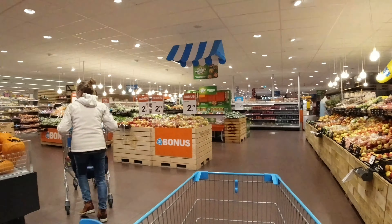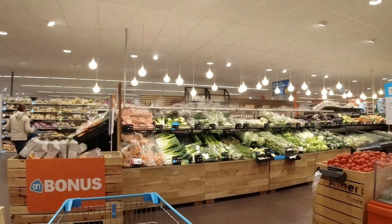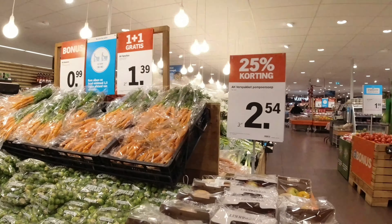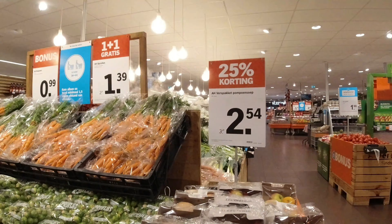I'm going to buy the fresh packages. Fresh packages with 25% discount — per piece, especially interesting too.